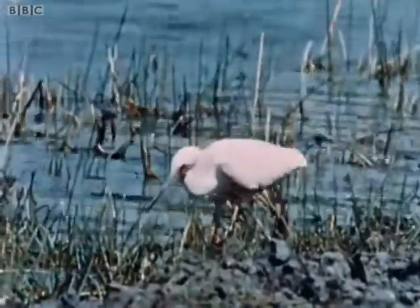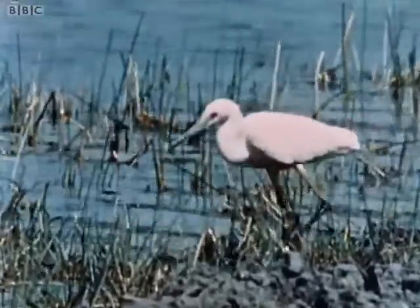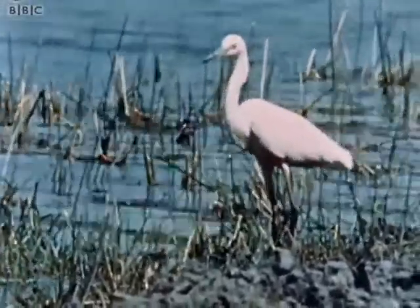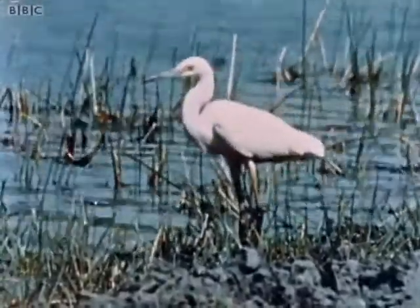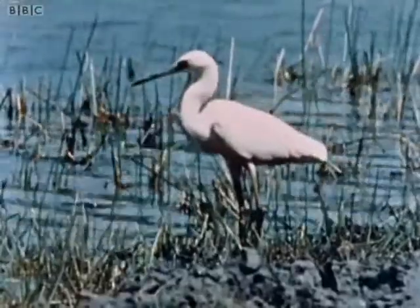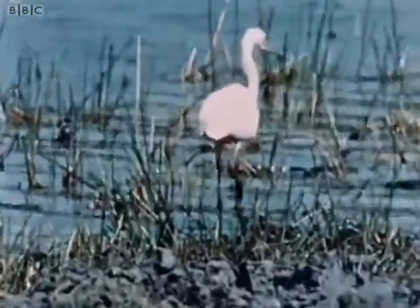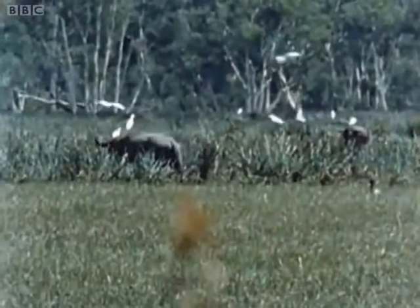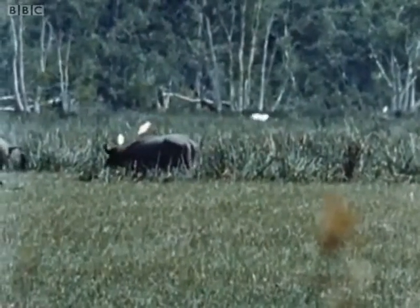But we had still failed to find our main quarry, the buffalo. This egret standing on the edge of the swamp was a good sign, for egrets spend a great deal of their time around the buffalo herds, collecting the insects thrown up by the buffalo's hooves and picking ticks and flies from their hides. And there they were — far out in the swamps, wading up to their knees in water, with egrets riding on their backs.